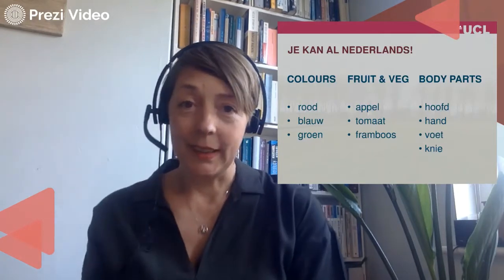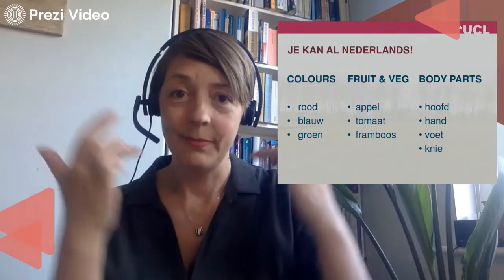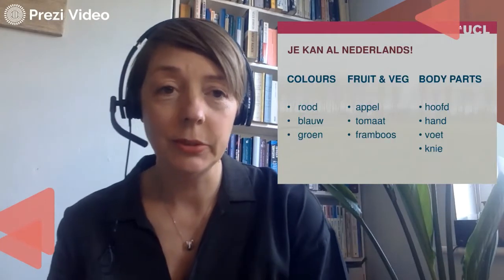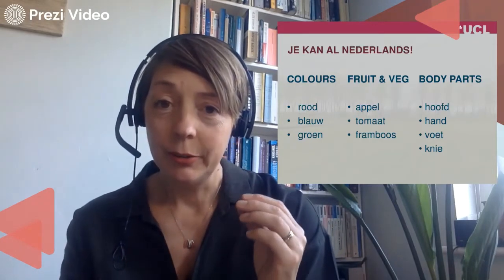Body parts. Again, I'm giving you context. Hoofd — if you know German, it's the head, Haupt. Hand. Foot — I'm not going to do acrobatics here, but foot sounds like English foot.